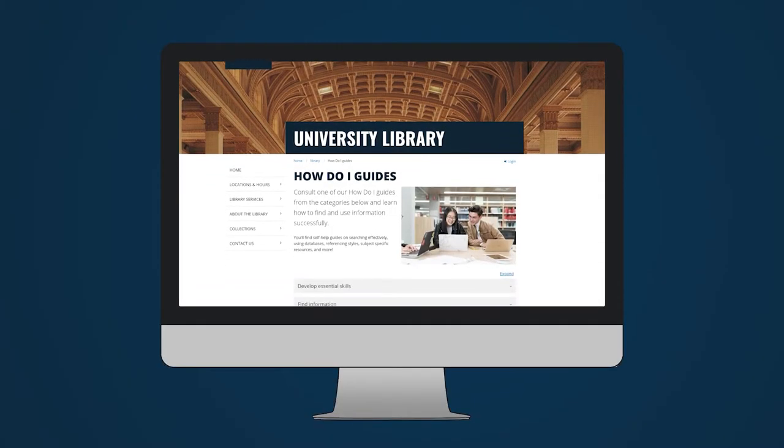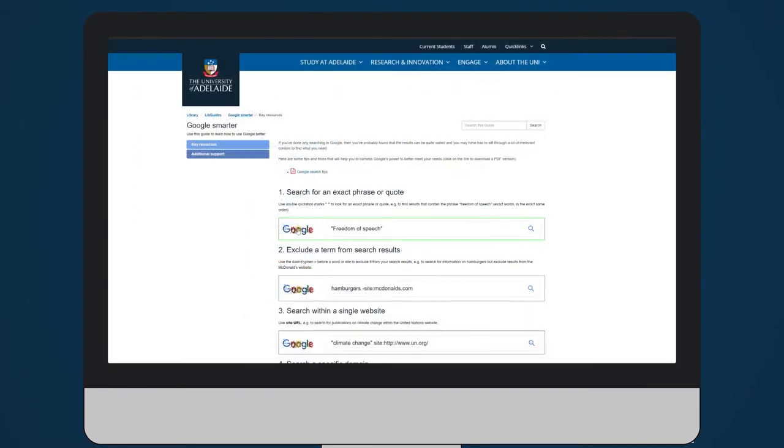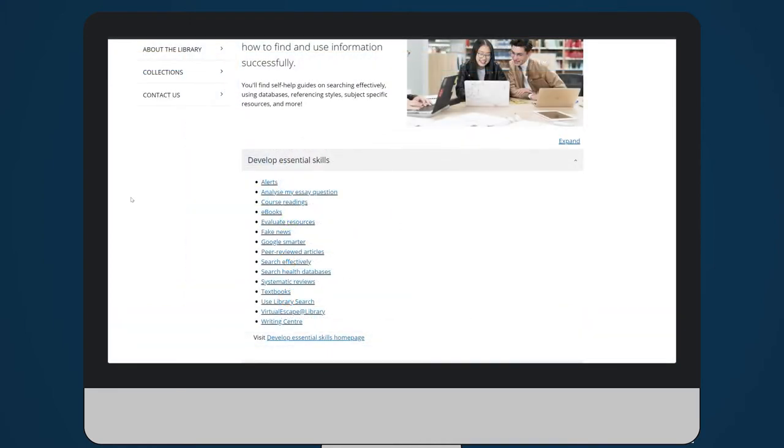Our How Do I guides are a great starting point. You'll find self-help guides on searching effectively, using databases, referencing styles, subject-specific resources and more.